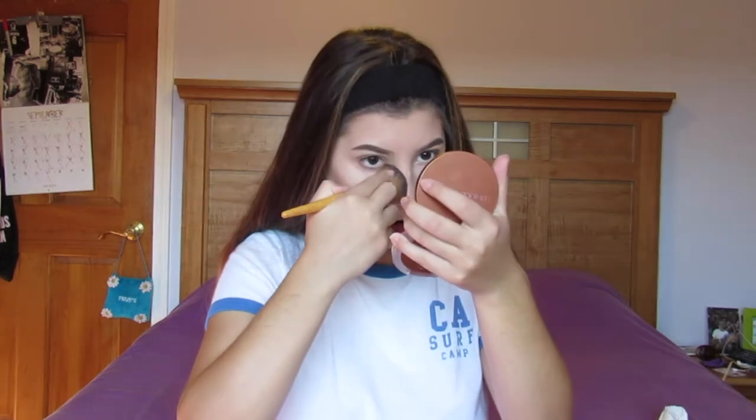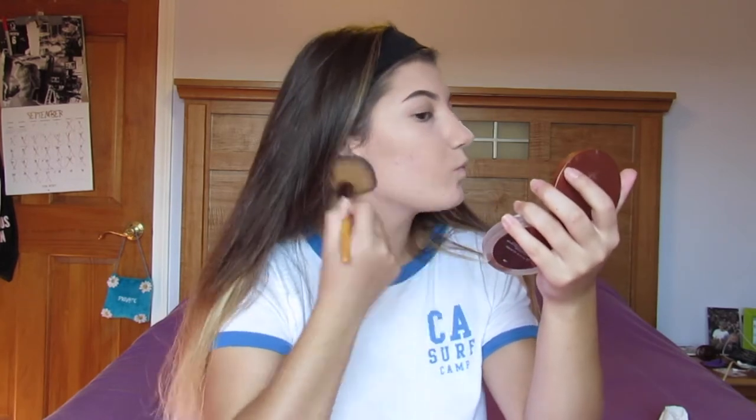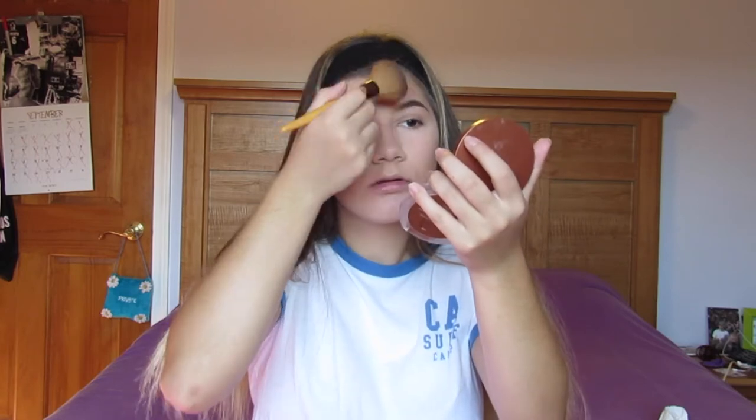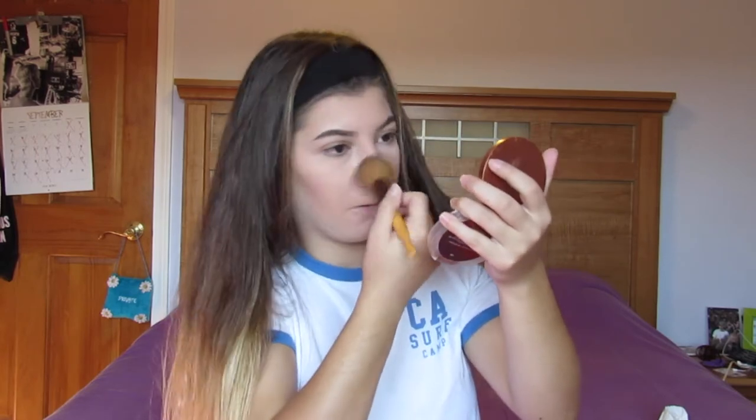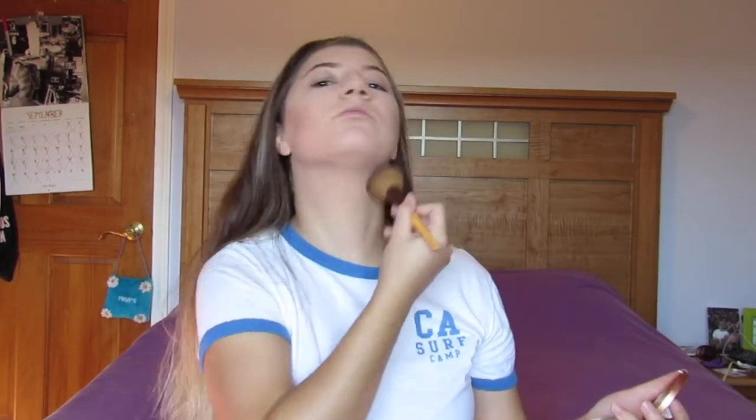I'm gonna use the Anastasia Clear Brow Gel to go over my eyebrows so they stay in place - you don't want them sweating off. This is gonna keep them in place. Now I'm gonna dust off the setting powder excess so I look like a normal human being. Spread it all over my face to set everything so it stays in place - make sure you get your neck too.